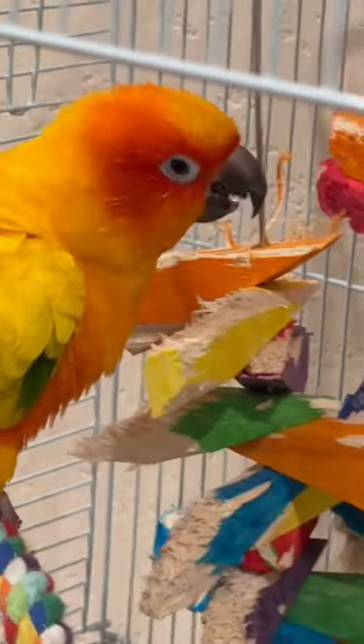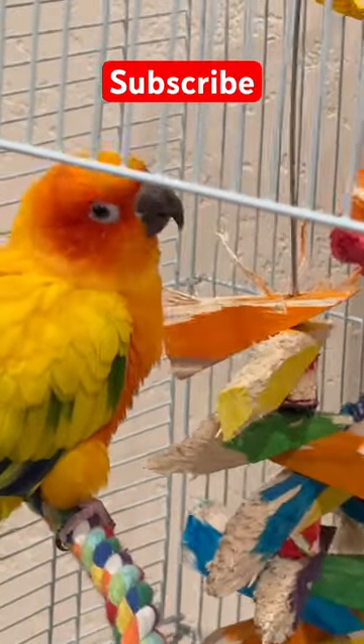If you want to find more fun videos of this bird, subscribe to our channel and find these videos.